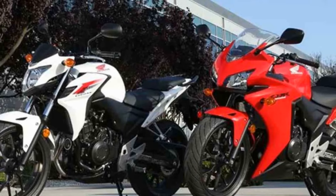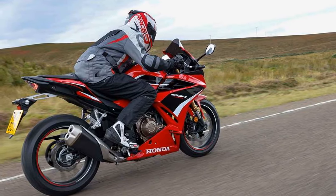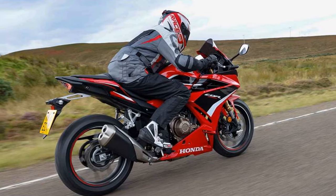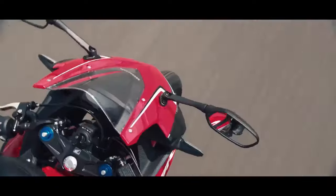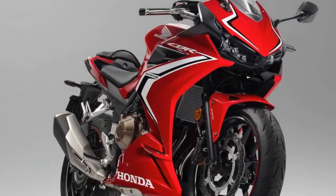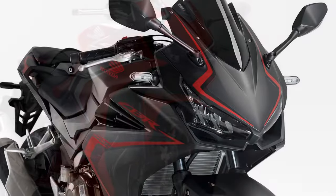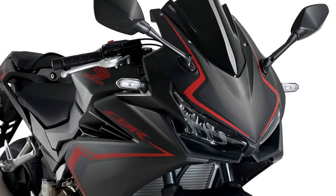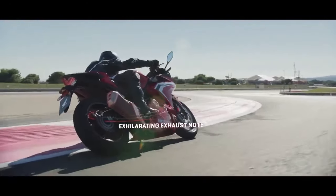Handling and Comfort. One of the standout features of the CBR 500R is its exceptional handling and stability. The lightweight chassis and well-balanced weight distribution make this bike incredibly agile and easy to control. The 41mm front fork and Pro-Link rear suspension provide a comfortable and composed ride, even on bumpy roads. The ergonomics strike a perfect balance between sportiness and rider comfort, with handlebars positioned to encourage a sporty riding posture without causing discomfort during extended rides. The rider's seat is plush and comfortable, and the pillion seat offers decent space for a passenger.